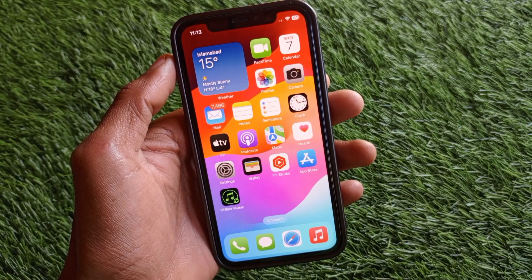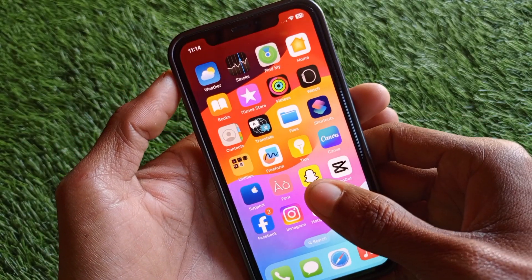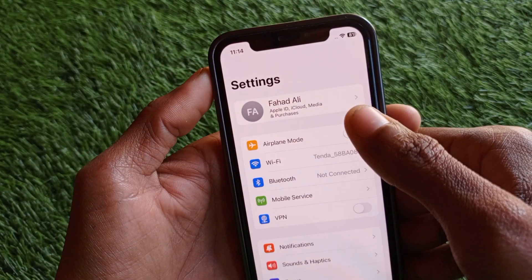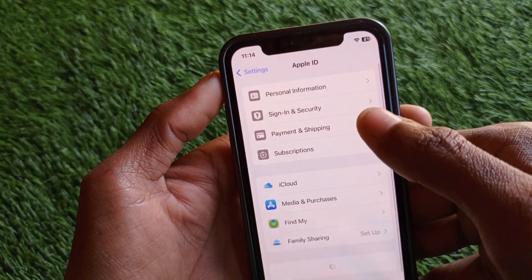Find My device or Find My iPhone works when you have your Apple ID logged in on your iOS device. So first of all, you have to make sure that you have logged in your Apple ID on your iOS device. As you can see here, I have logged in my Apple ID.